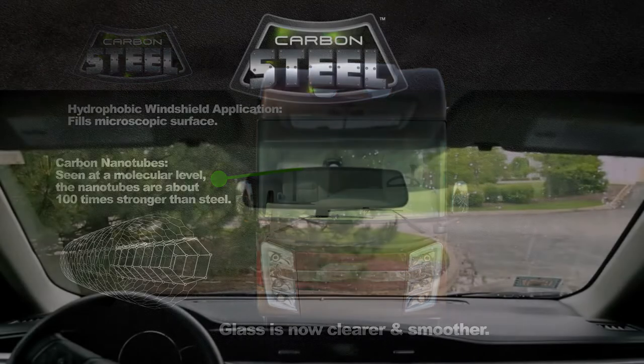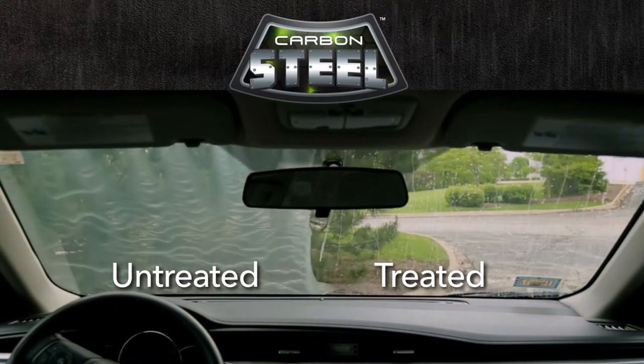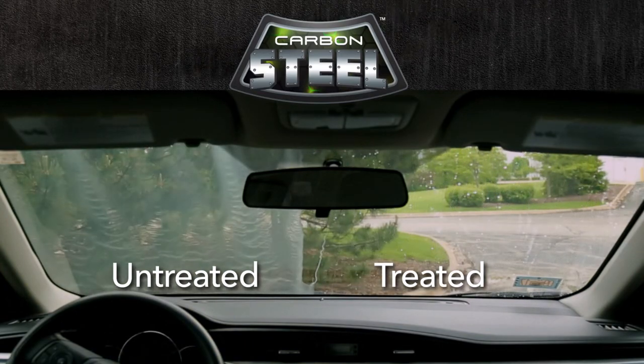This treatment also repels rain, muddy water, insects, and ice for better visibility, making the vehicle safer for you and your passengers.